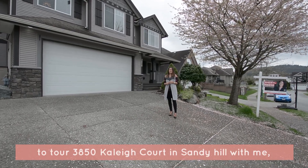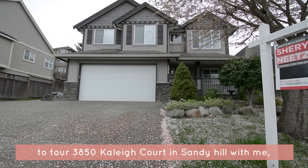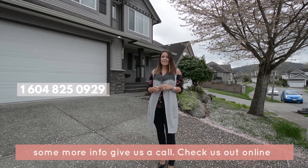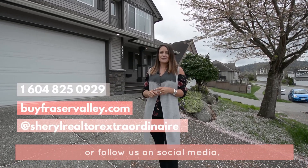Thank you for taking the time to tour 3850 Cayley Court in Sandy Hill with me today. If you would like to tour this house or would like some more information, give us a call, check us out online, or follow us on social media.